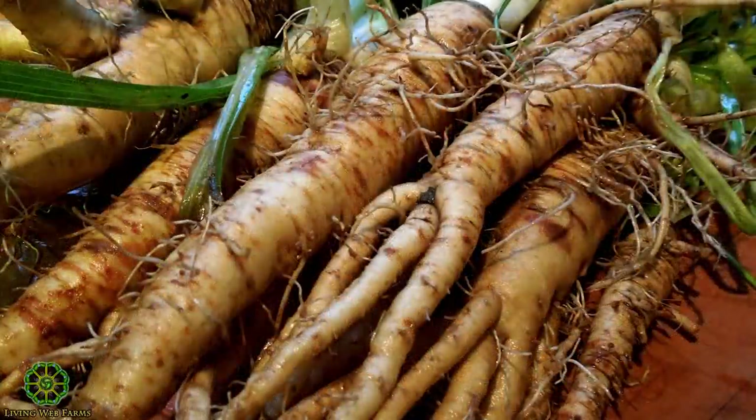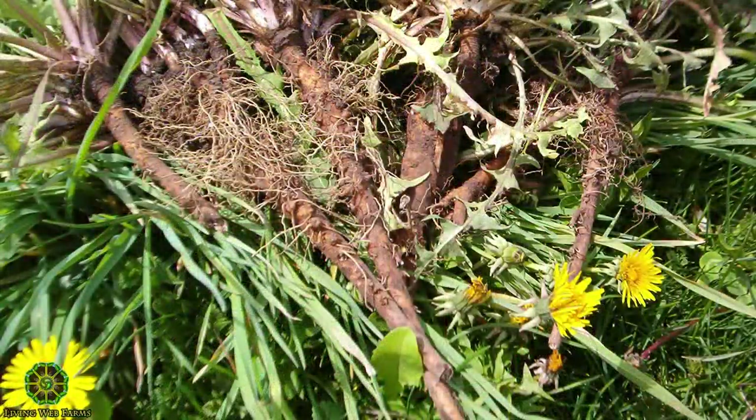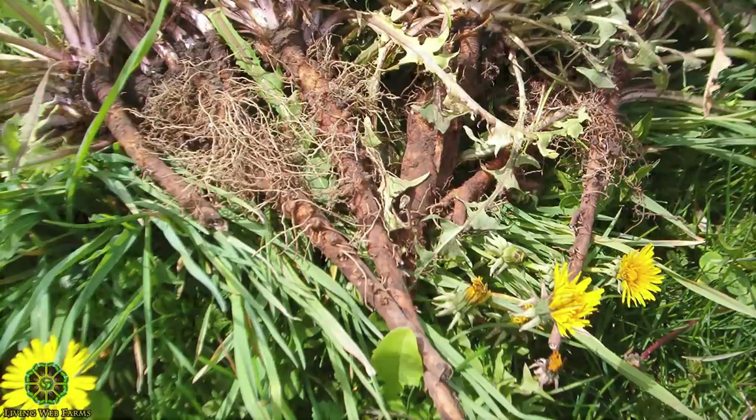Salsify's other name is oyster root — in my experience, that's a stretch; it doesn't taste like oyster to me. Chicory — some people actually eat the roots, but more commonly we use it as a coffee substitute or adjunct. And dandelion — the roots can be eaten, but more often people roast them and use them for a coffee-like drink.